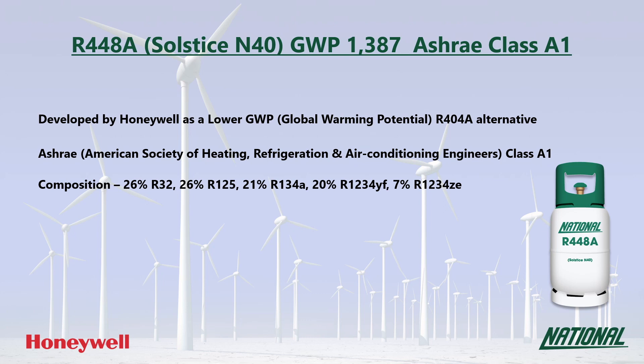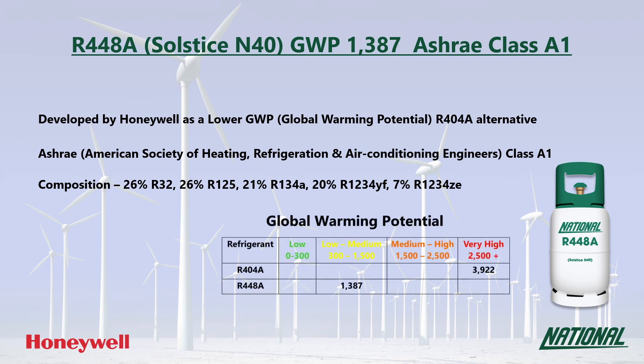When looking at GWP values, long-term sustainable low GWP replacements need to have a GWP no higher than around 300, and ideally below 150. So although the GWP of R448A is only a third of R404A, it is still regarded as low to medium and is not considered to be a long-term replacement.